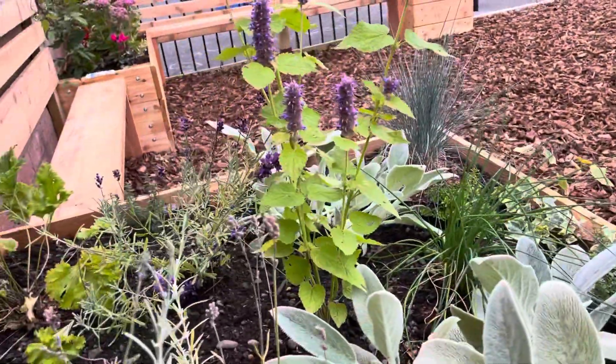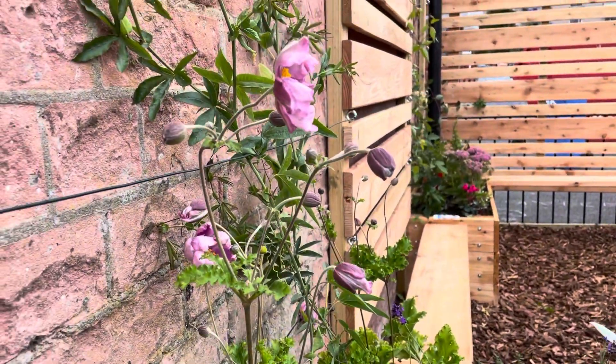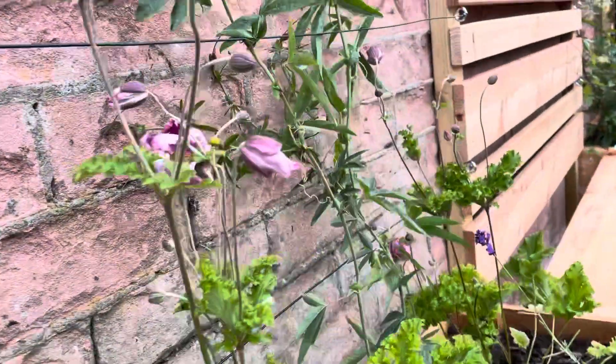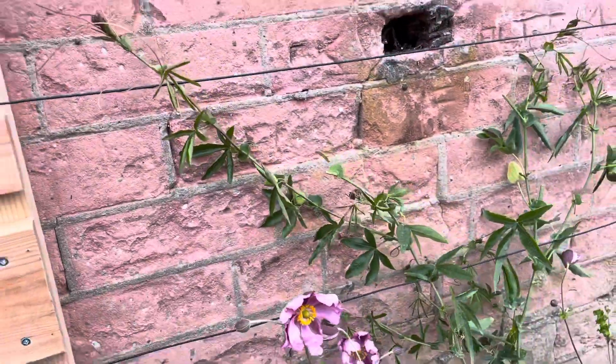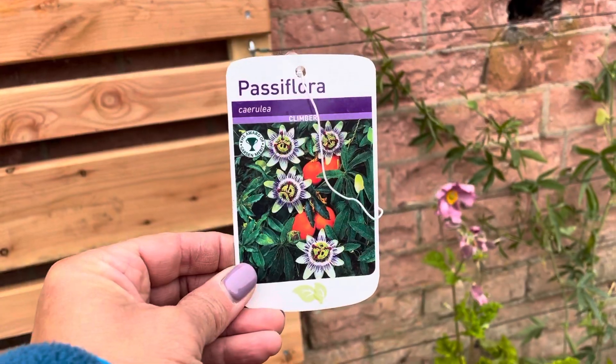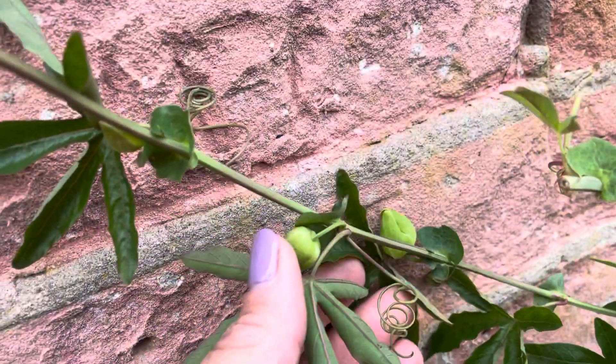All of the plants here are going to be really popular with our pollinators, so watch out for some lovely friendly bees and butterflies which will be coming to visit us. This climber at the back here is going to help cover up the wall and is going to produce these lovely purple flowers in spring and summer. In actual fact we've got a few here just waiting to pop out.